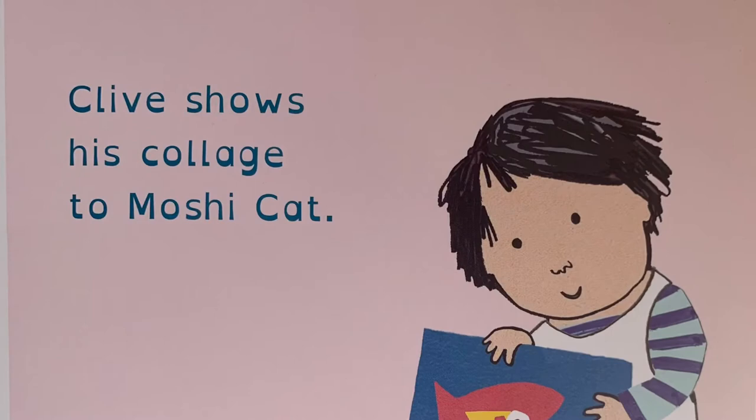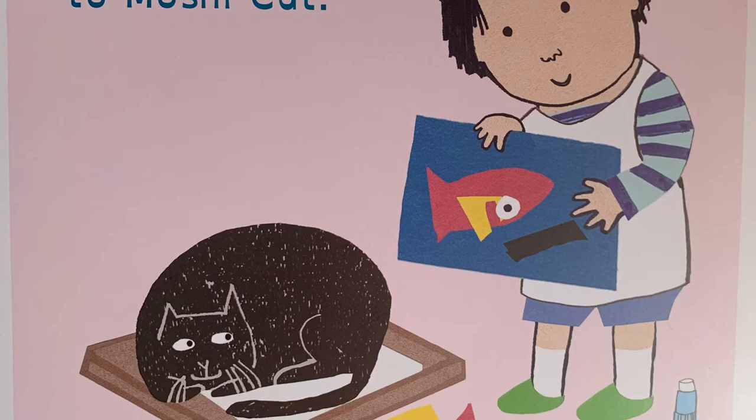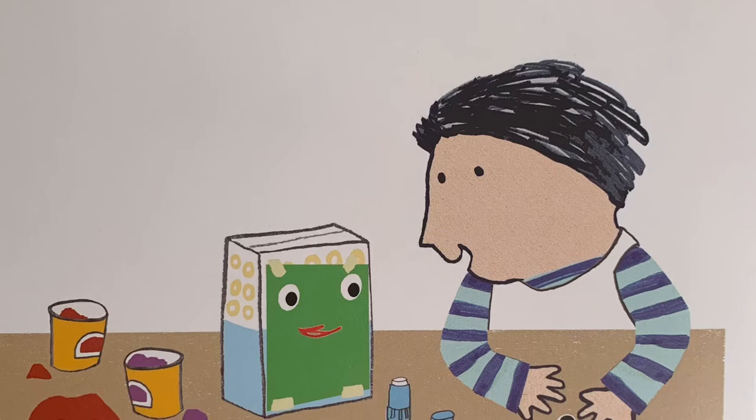Clive shows his collage to Moshi Kat. Clive really likes googly eyes. "Hello," says Clive.